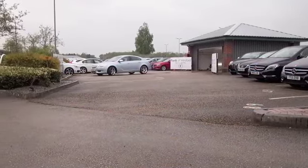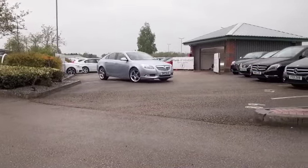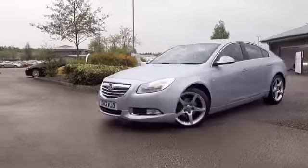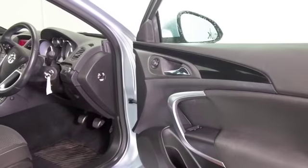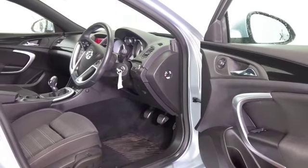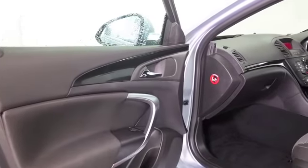The Insignia is an executive motor that looks great from every angle, and you'll love driving this one with its two liter diesel engine. Not only is it quick off the mark, you'll find it economical — about 58 to the gallon combined. The cloth interior is very nice, with climate control, cruise control, and electric windows.